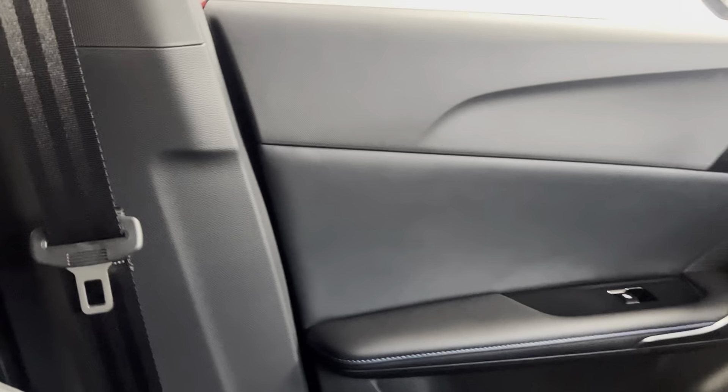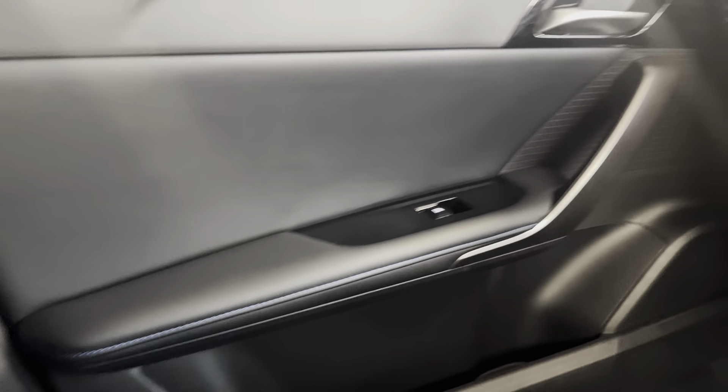On the interior we've got the half leather, half cloth black interior with blue stitching. That continues straight into the back and we do have ISOFIX points at the bottom of both rear seats. The black door cards also feature the blue stitching.